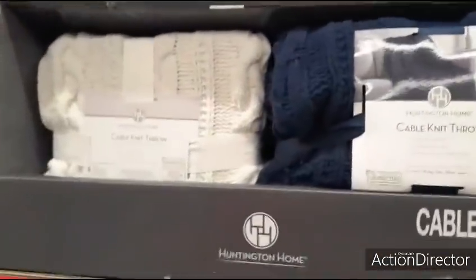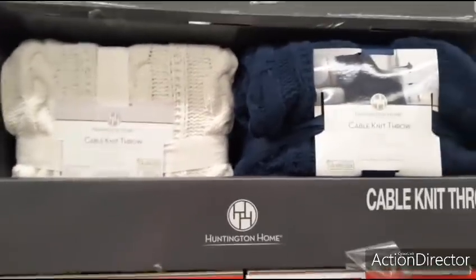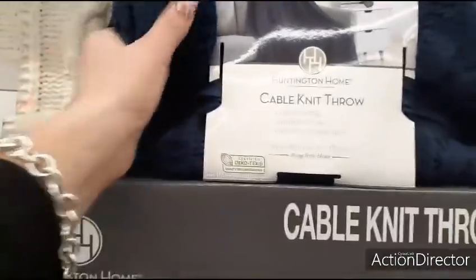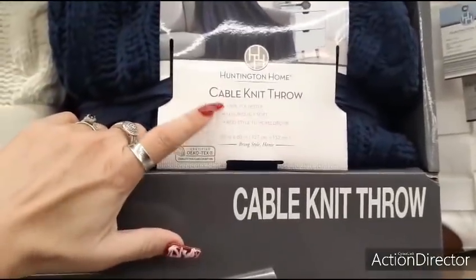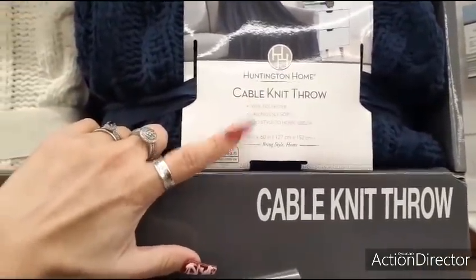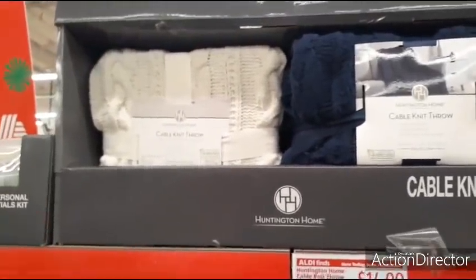They also have these cable knit throws. These are $14.99. You have it in white and in navy blue. These feel really nice and thick. 50 by 60 inches, 100% polyester, luxuriously soft — adds style to home decor. It would have been nice if they would have thrown in red.